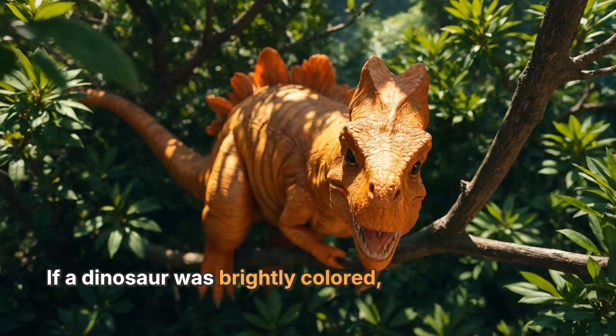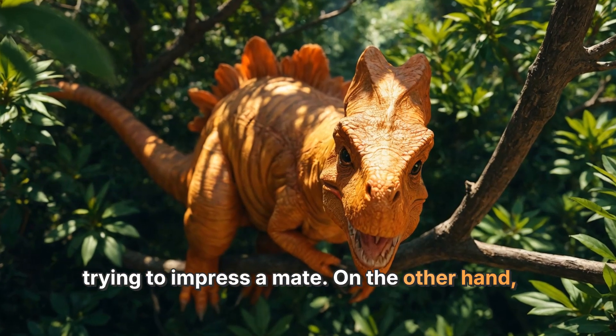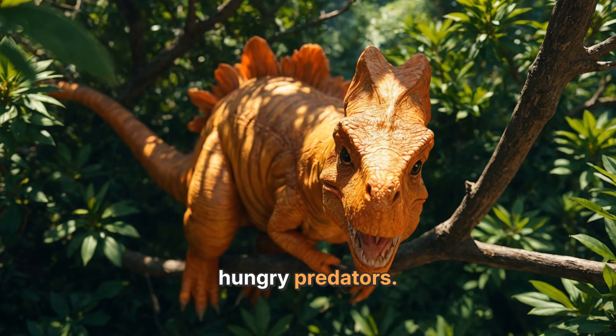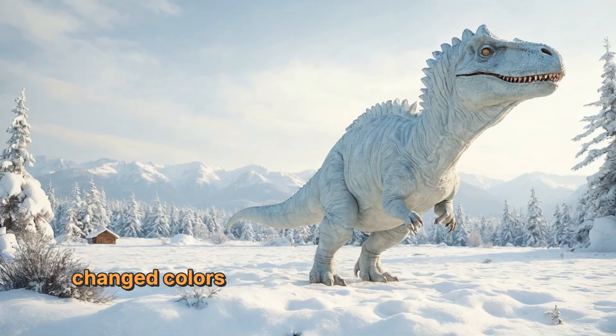If a dinosaur was brightly colored, it might have been trying to impress a mate. On the other hand, a dinosaur that lived in a forest filled with green plants might have been a dull green or brown to hide from hungry predators.